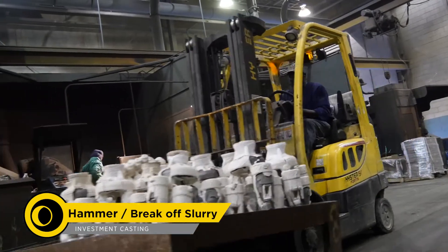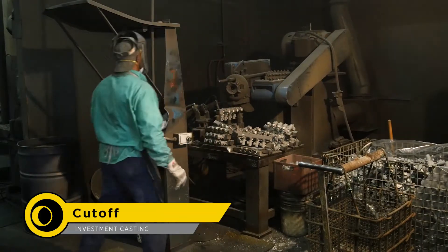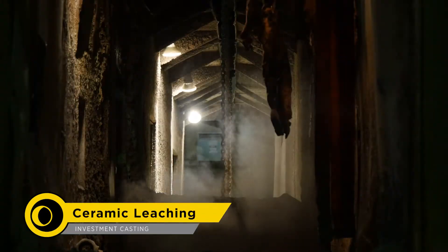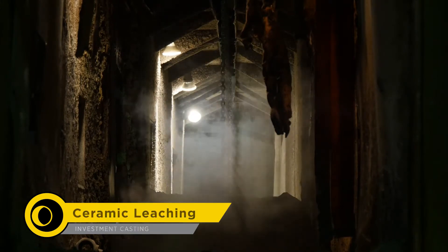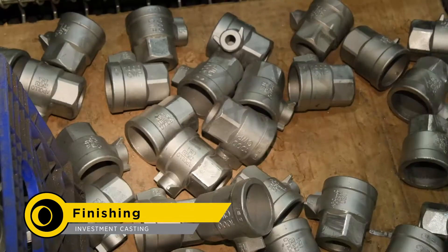Once the mold has cooled to safe temperatures, it is ready to be removed from the casting. The castings are then removed from the tree. Next, they move to the ceramic leaching, where any of the remaining ceramic from the mold is removed. Castings then go to the grinders, where the tree connection is ground off and the castings are inspected.